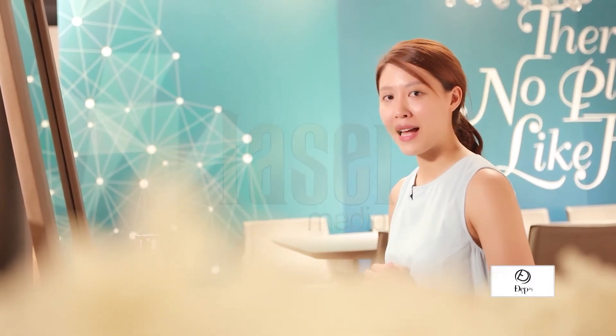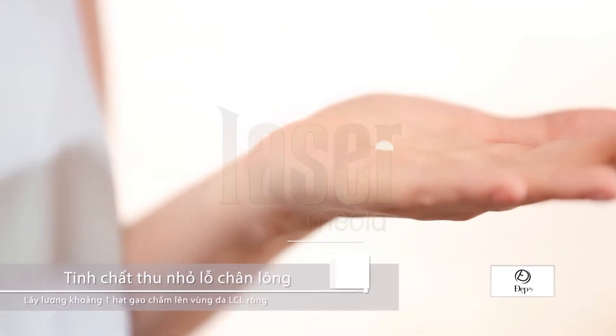Ngay bây giờ sẽ là bước để chúng ta có thể thu nhỏ được lỗ chân lông. Yến thường sử dụng tinh chất thu nhỏ lỗ chân lông Horizon.